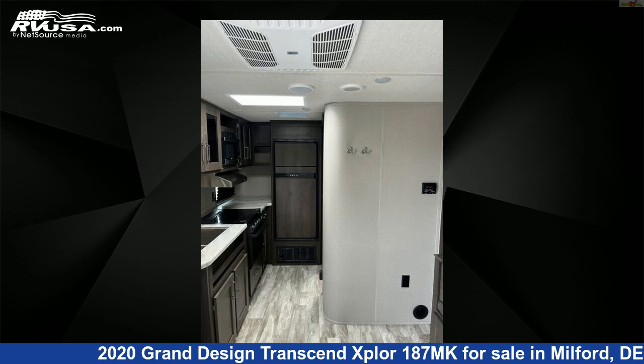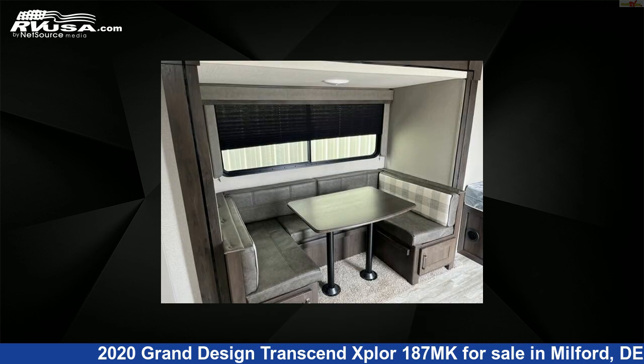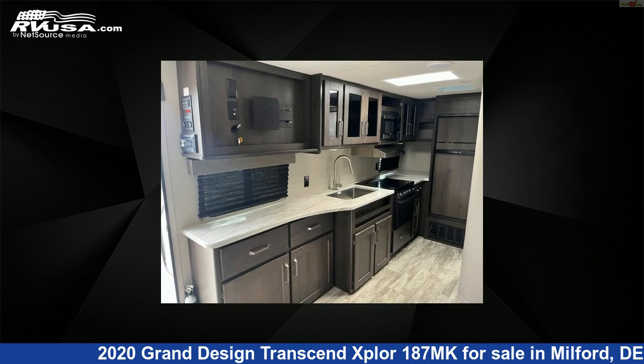The unloaded weight of this 2020 Grand Design Transcend Xplore 187MK is 4,700 pounds. For more information and pricing on this unit and to see all units available for sale by Delmarva RV Center, visit rvusa.com.